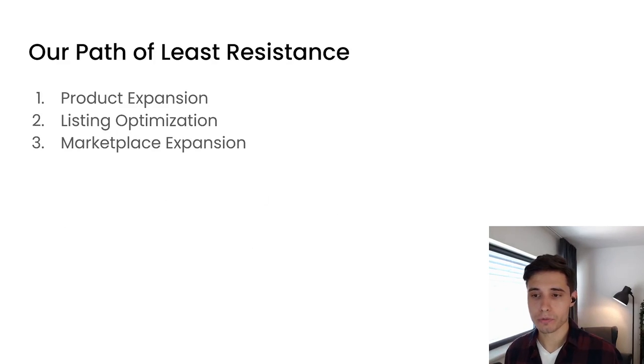Our path of least resistance was simple product expansion, listing optimization, and marketplace expansion — and that was it. These three nicely work together: if you expand with products, you can optimize the listings. That was our strength — we knew exactly how to optimize and we had a strong brand. Marketplace expansion also goes hand in hand with product expansion because you are moving products you already developed to new marketplaces using listing assets you already built. These three opportunities were very similar and it helped us scale, because this was our sole focus — we were not looking at external traffic or branding outside of Amazon.